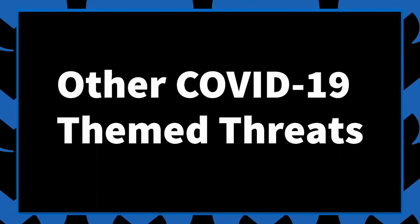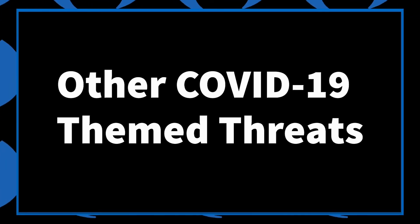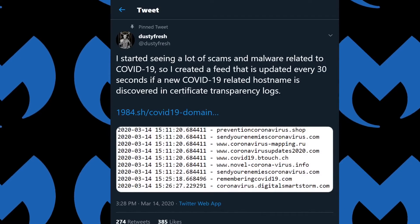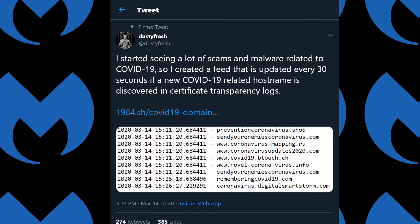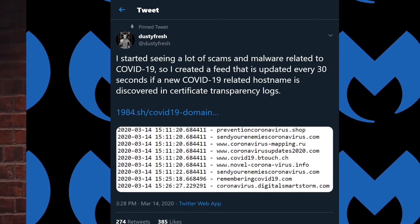This map is not the sole example of COVID-19 being used to spread threats. Security researchers are tracking newly created domains using the COVID-19 theme. On March 14th, Twitter user Dusty Fresh published a web tracker that found over 3,600 COVID-19 themed domains being registered over the last 24 hours. And unsurprisingly, the world is being flooded by COVID-19 themed phishing campaigns.